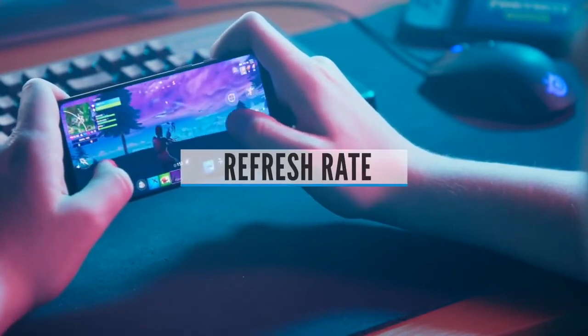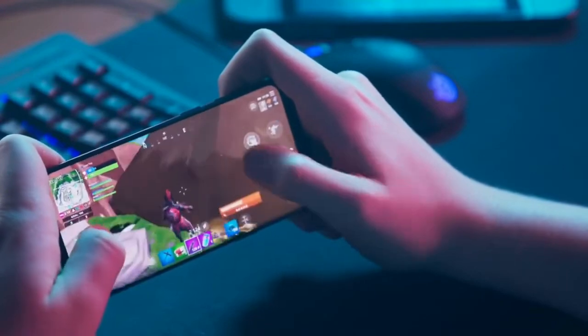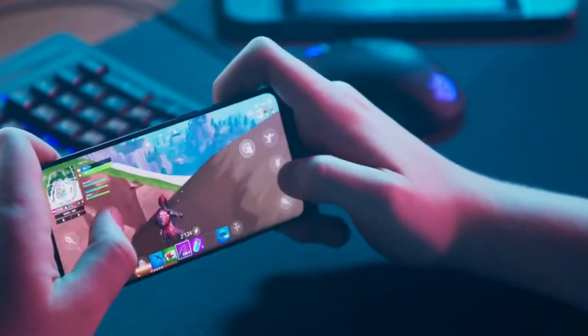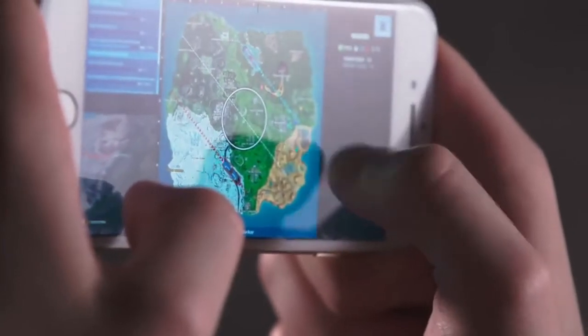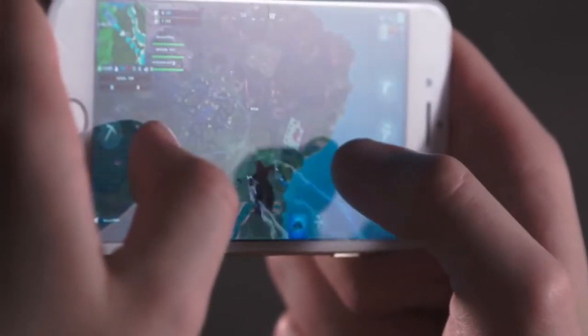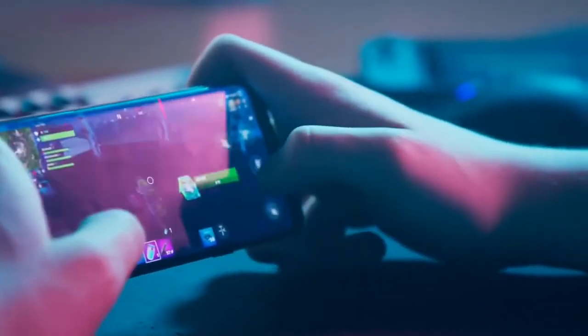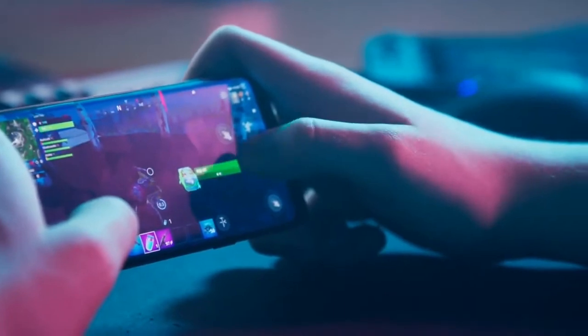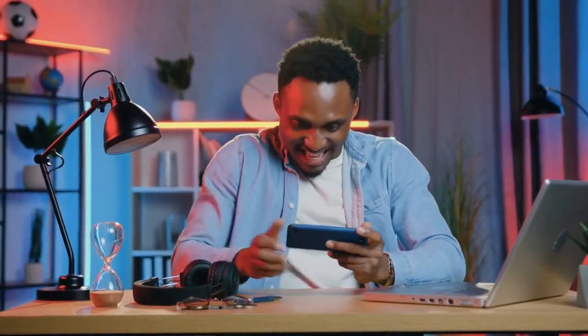Refresh Rate. While high refresh rates are a fairly new concept in the world of mobile gaming, they have been a staple of PC gaming for quite a while. Refresh rates refer to the number of times a display redraws itself in a second. Most smartphones in the market have a 60Hz refresh rate, but now you can get phones that offer high refresh rates of 90 and 120Hz. Higher refresh rates translate to smoother gameplay, a vital component when playing fast-paced action games such as racing or shooting games.